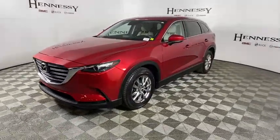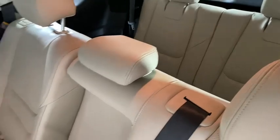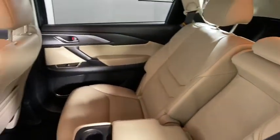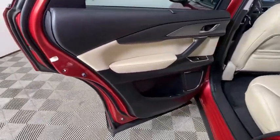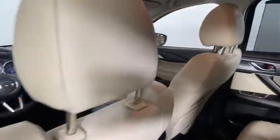Here are some of this vehicle's great options: traction control, power passenger seat, power liftgate, dual airbags, leather-wrapped steering wheel, power steering, four-wheel disc brakes, and rear window defroster.